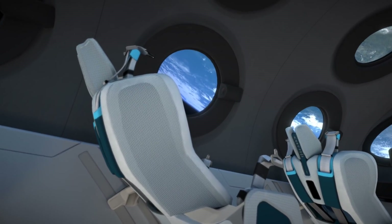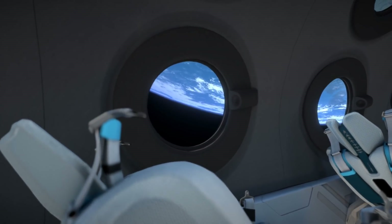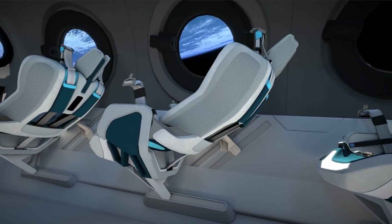Your seat is also dynamic and enhances comfort during each stage of your flight. When you leave your seat in space, it reclines to maximise cabin space for you to enjoy weightlessness. And it remains reclined during re-entry, so we direct and optimise g-forces without detracting from the thrill of the ride.